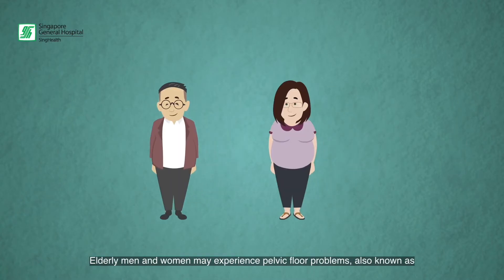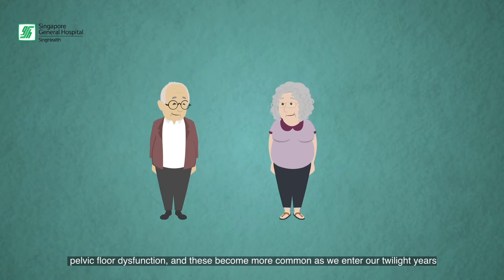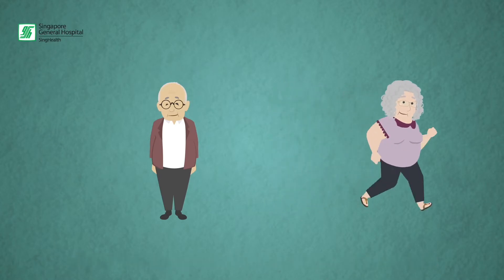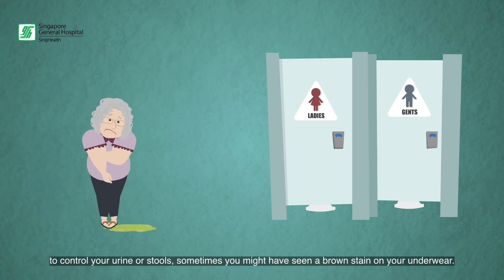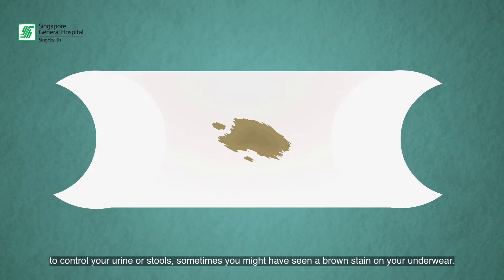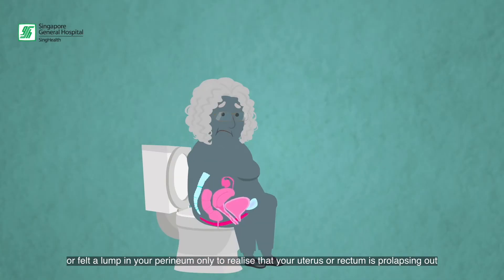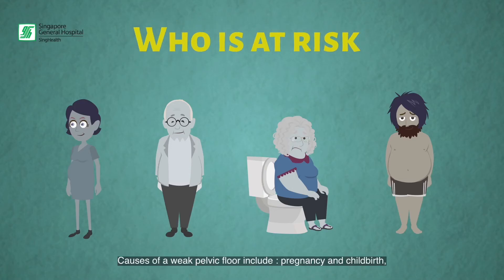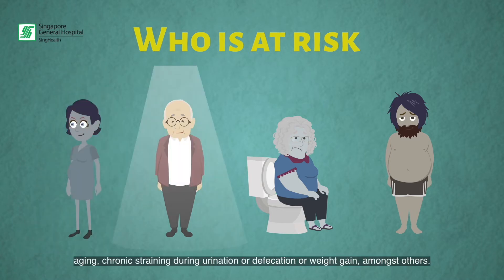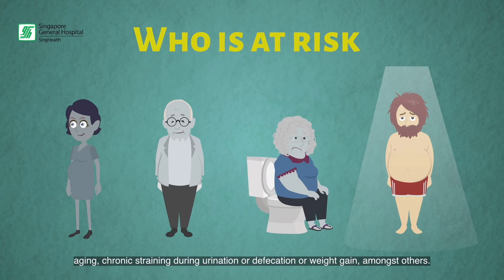Elderly men and women may experience pelvic floor problems, also known as pelvic floor dysfunction, and these become more common as we enter our twilight years. Have you ever felt the need to rush to the toilet because you are unable to control your urine or stools? Sometimes you might have seen a brown stain on your underwear, or felt a lump in your perineum only to realize that your uterus or rectum is prolapsing out. These signs and symptoms may highlight a weakened pelvic floor. Causes of a weak pelvic floor include pregnancy and childbirth, aging, chronic straining during urination or defecation, or weight gain, amongst others.